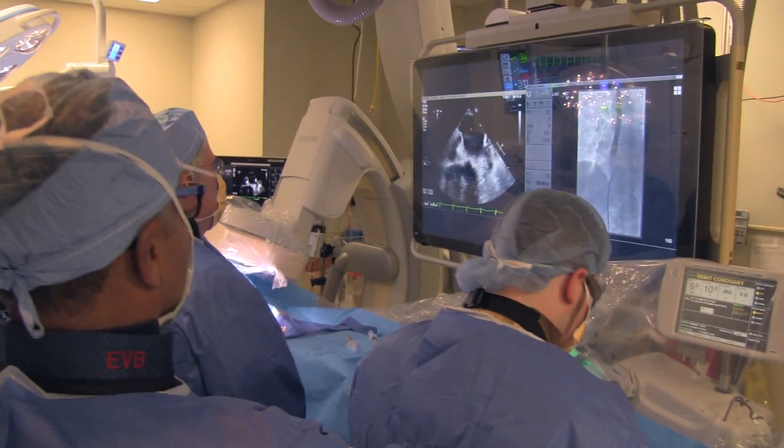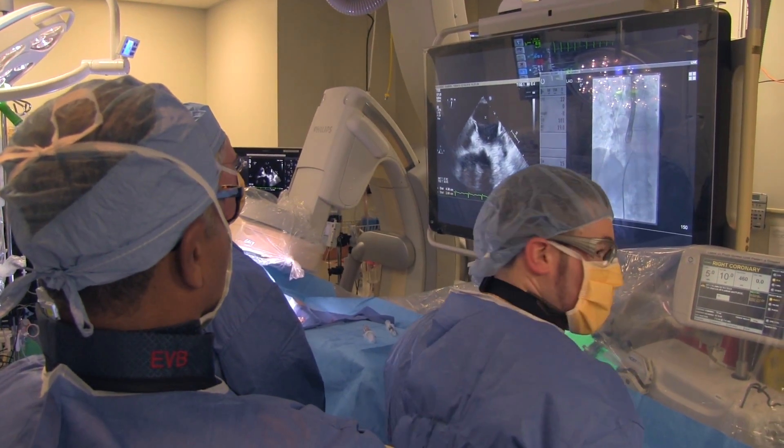Mitral valve disease is very, very common, particularly in the elderly population. And this gives us a chance for therapy that other patients would have to leave the area for.